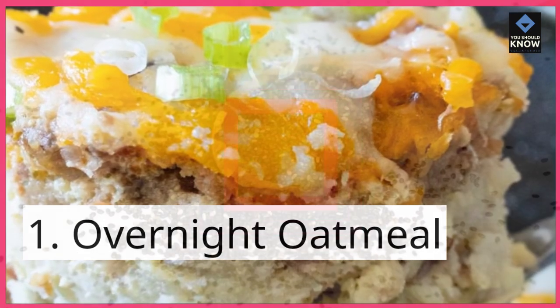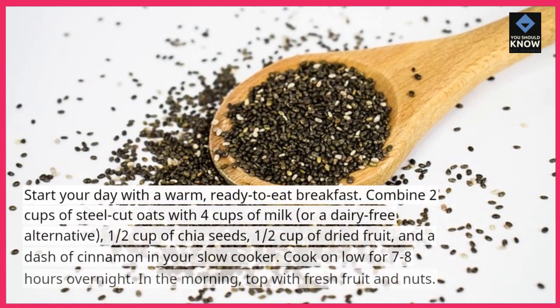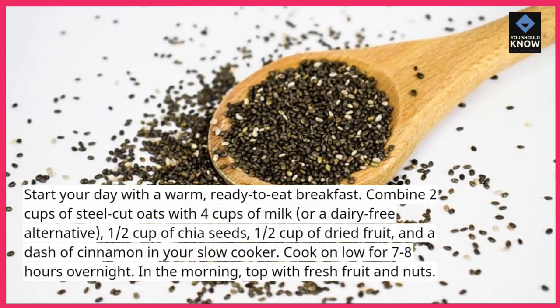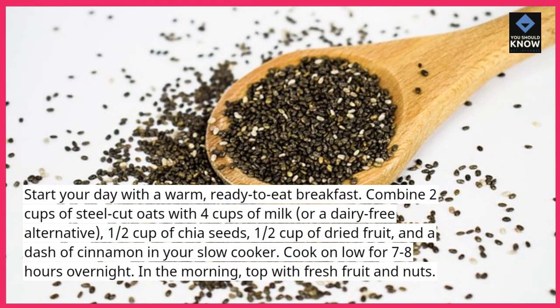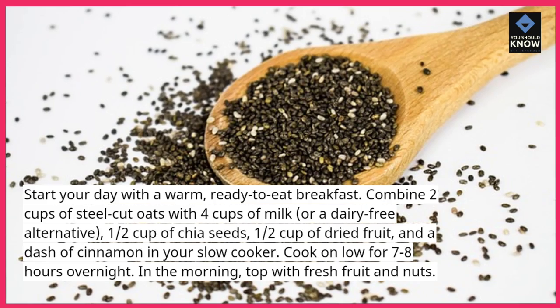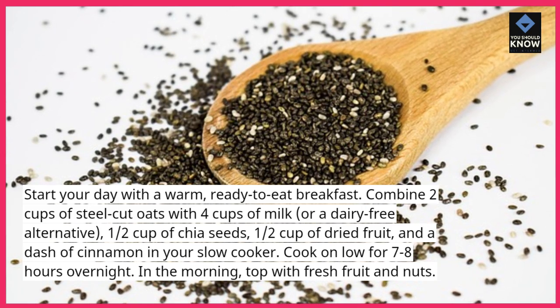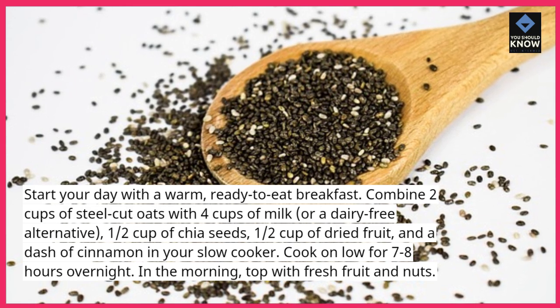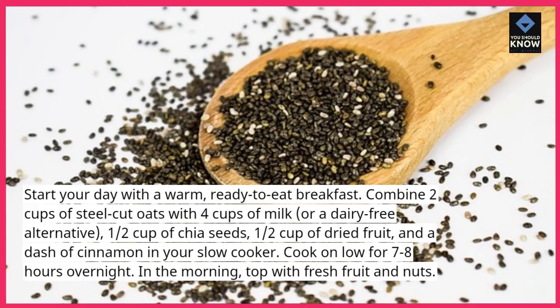1. Overnight Oatmeal. Start your day with a warm, ready-to-eat breakfast. Combine 2 cups of steel-cut oats with 4 cups of milk, or a dairy-free alternative, 1/2 cup of chia seeds, 1/2 cup of dried fruit, and a dash of cinnamon in your slow cooker. Cook on low for 7-8 hours overnight. In the morning, top with fresh fruit and nuts.